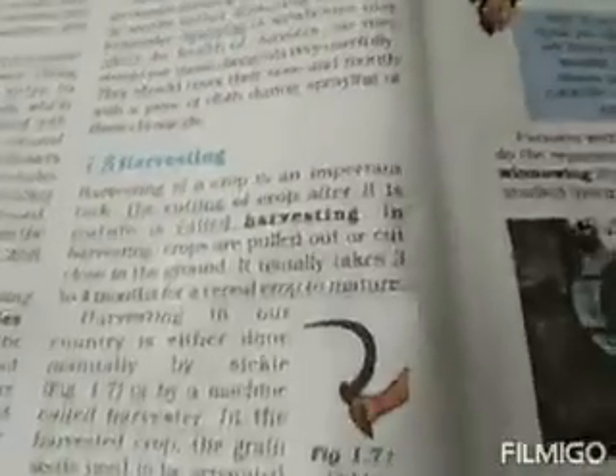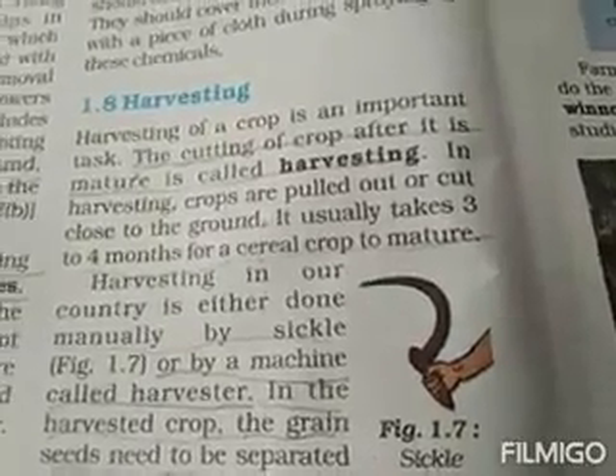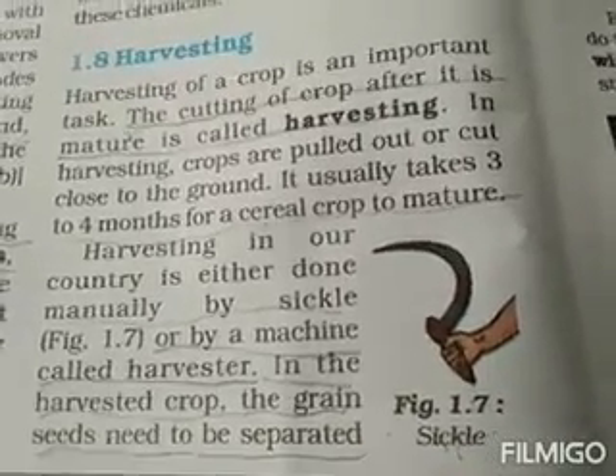Good morning everyone. Last time we had started with harvesting. Let me quickly revise: the cutting of crop after it is mature is called harvesting.